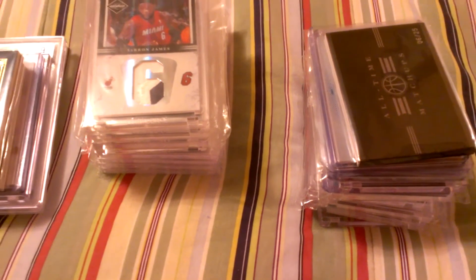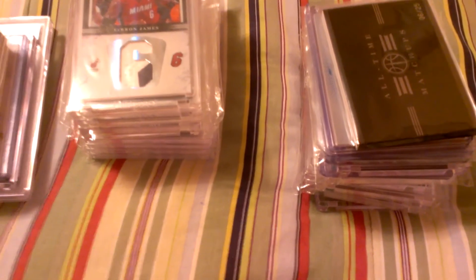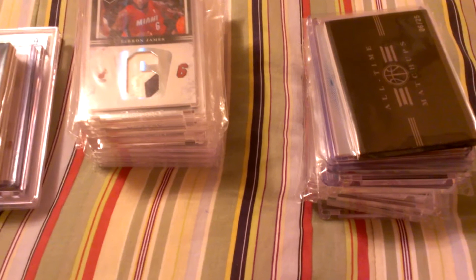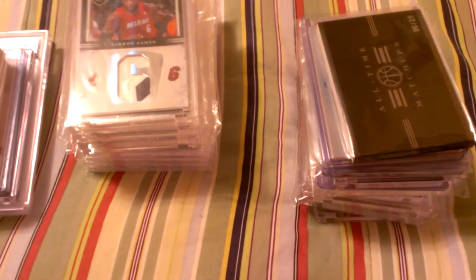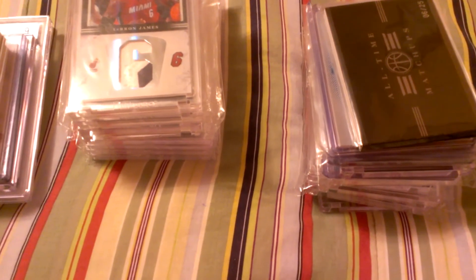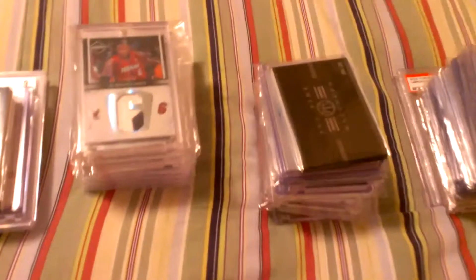I am looking to sell, so if you are interested in purchasing anything, please let me know. I'm only looking for Durant stuff, or high-end Durant stuff — logo patches, tag patches, stuff like that. Maybe some Lillard patches if you have any of those. Anything high-end that catches my eye. I'm looking to trade up or trade one-for-one. I don't really trade down.